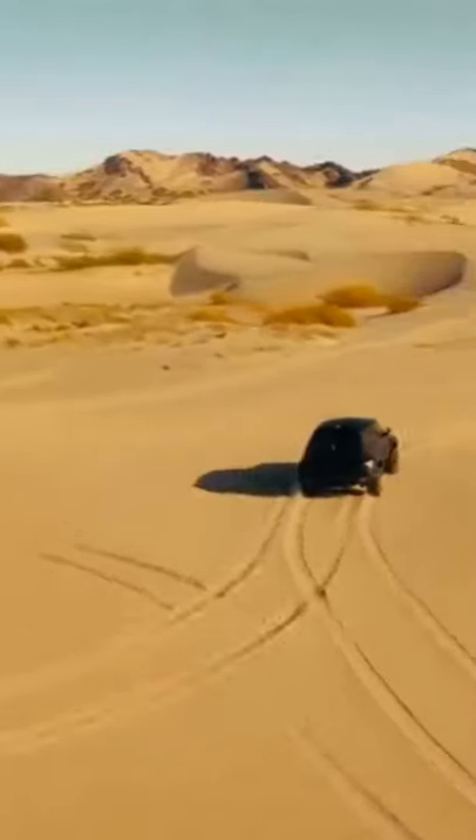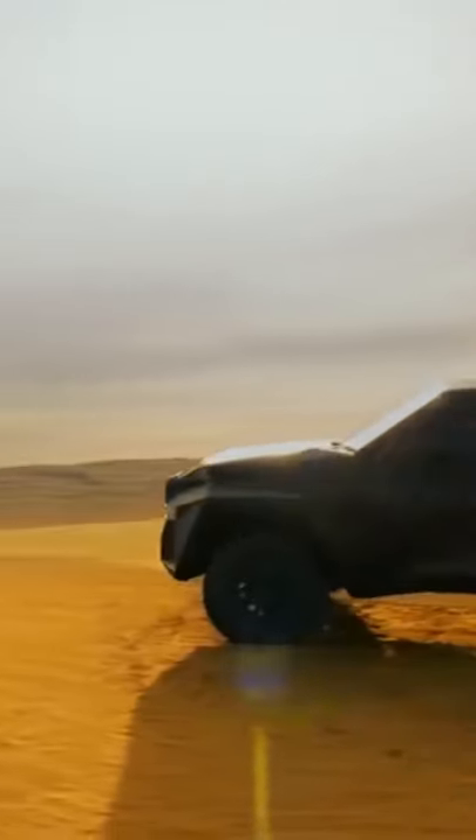The price is as expensive as 3.8 million dollars for the high-end bulletproof version.